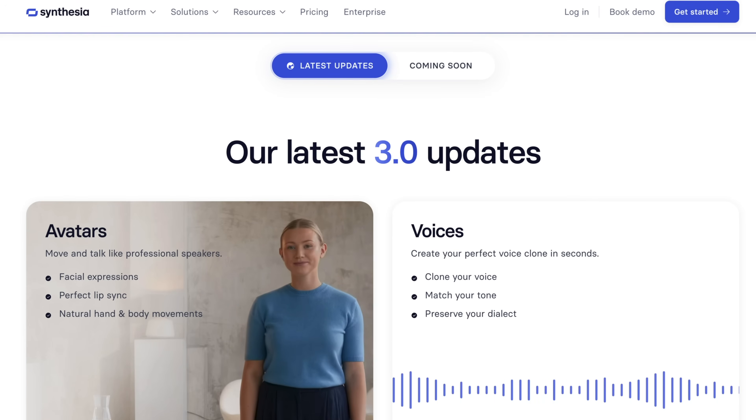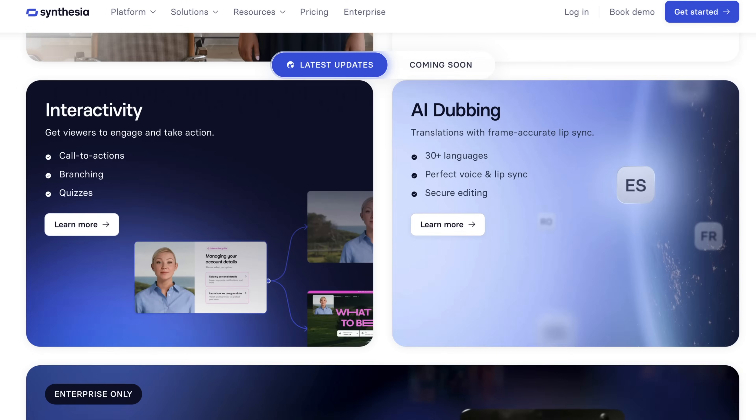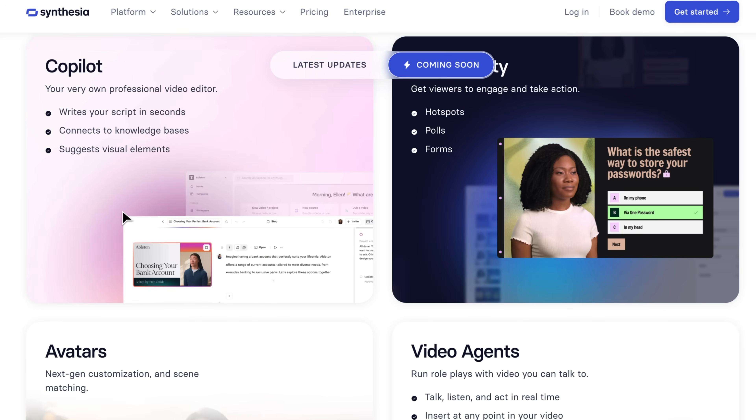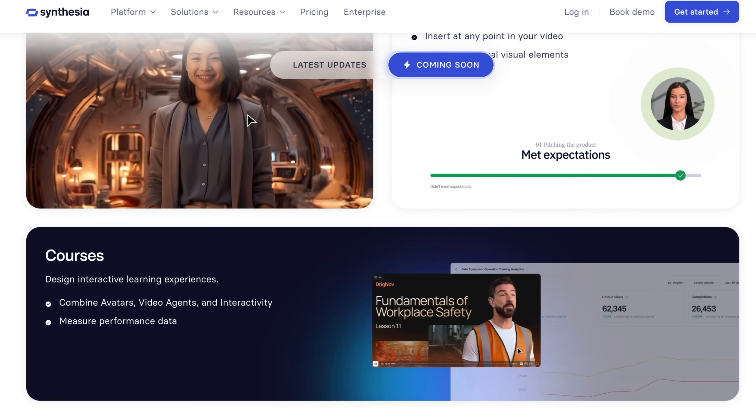Big news — Synthesia 3.0 is here, and it's a huge leap forward for AI video. Version 3 brings a bunch of new tools you can use right now, and some mind-blowing ones that are rolling out very soon.